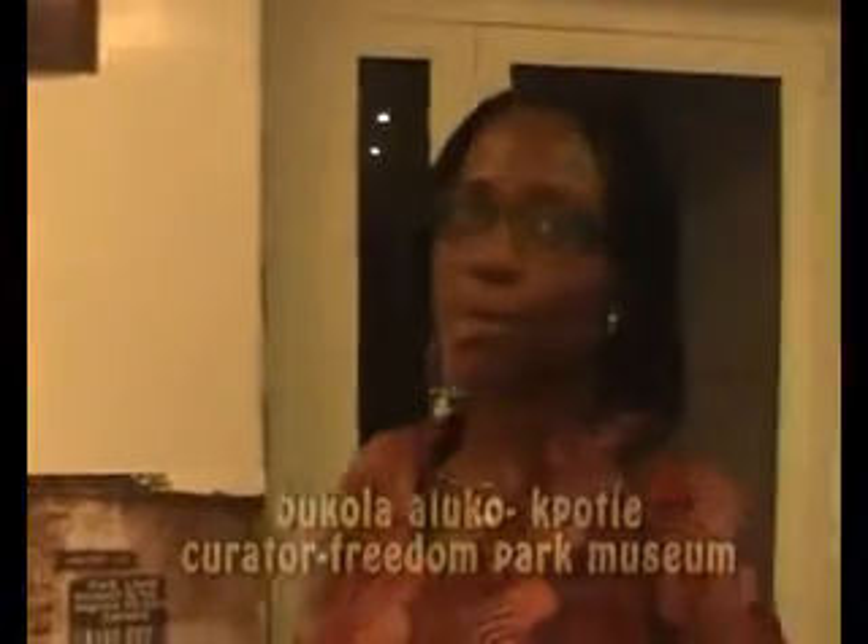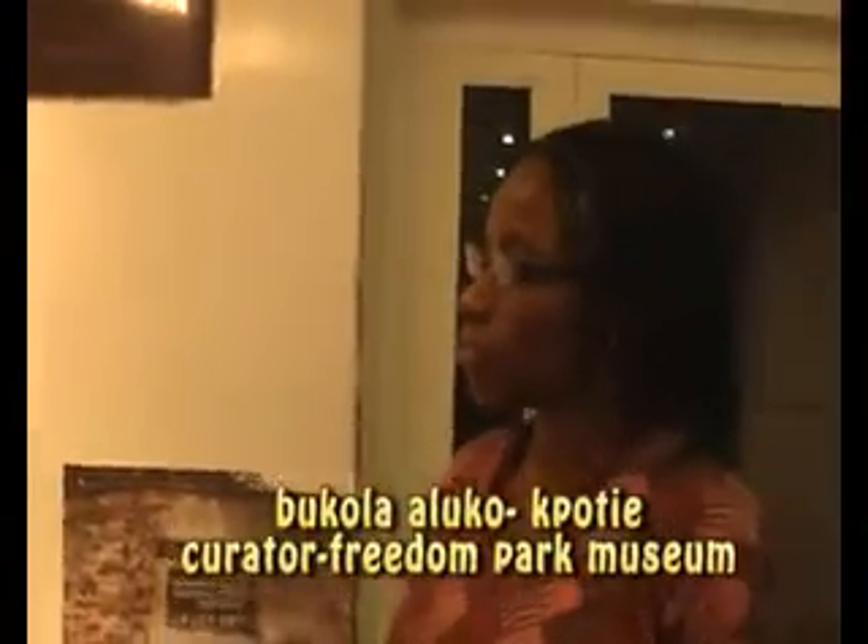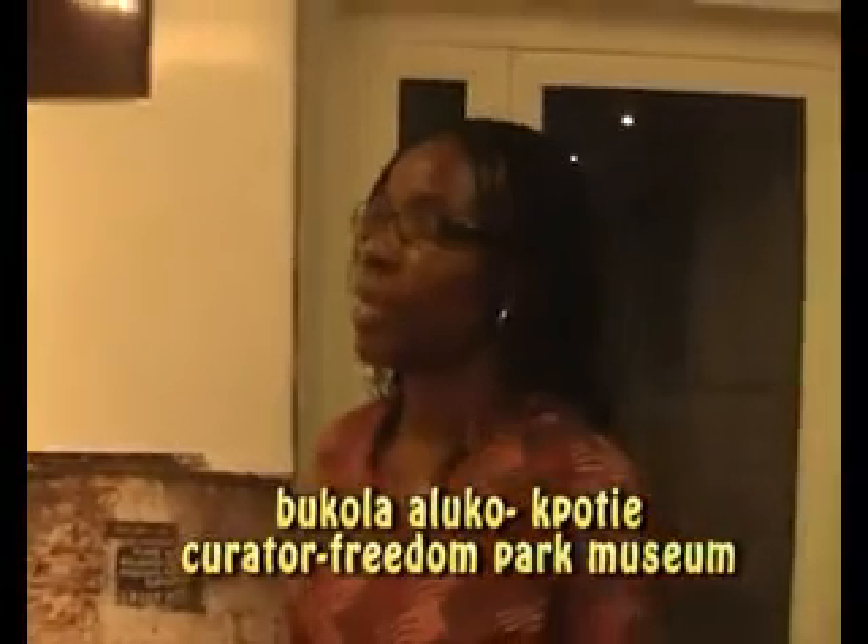The museum is a work in progress, but we are in the upper gallery right now where we are creating a semi-permanent museum exhibition for the Freedom Park. It started with the story of an old Broadway prison. This actually used to be an old prison, and where we stand right now is where the prison's record office was. We are using it as a space to showcase some of the important aspects of the history of this space and what this space has become.